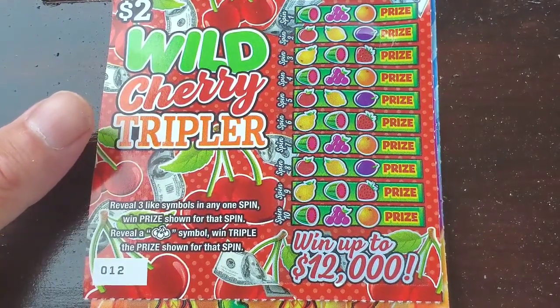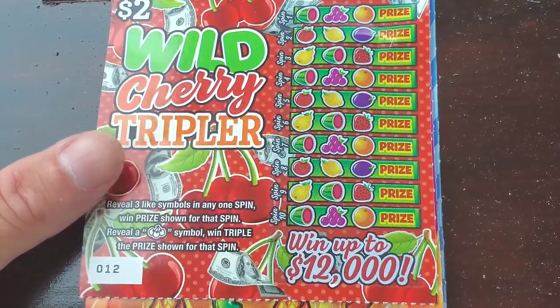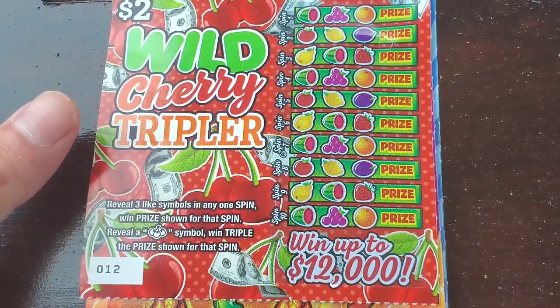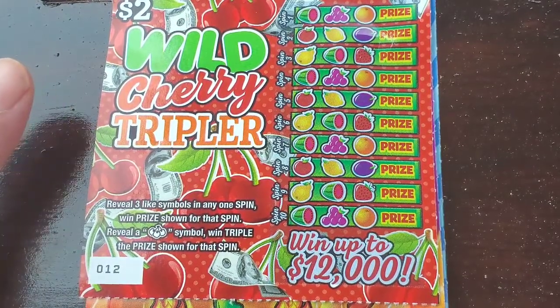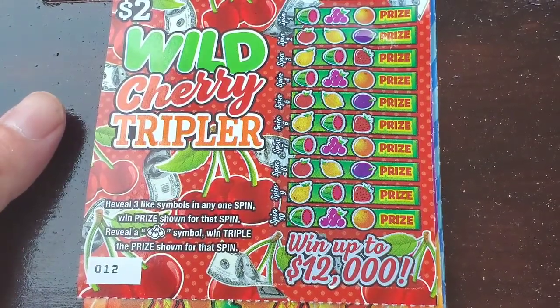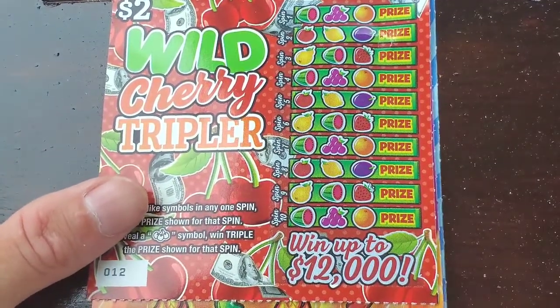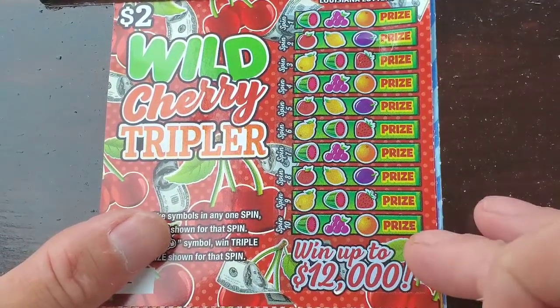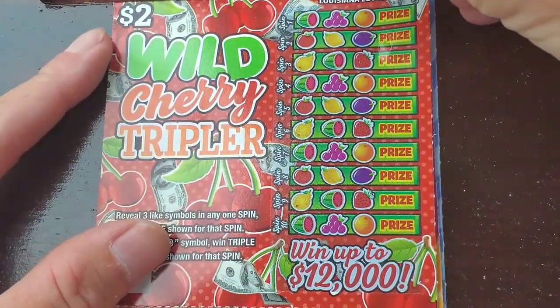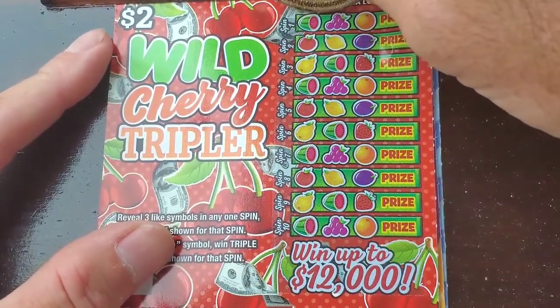Hey, good morning everybody! What's up Scratcher community? How's everybody doing today? I have a $15 session. I got a new $2 ticket — it's the Wild Cherry Triple. I'm going to play that one first, and then we'll get to the next ones. I hope you guys are having a wonderful day. Brand new week — let's see if we can start it off good!